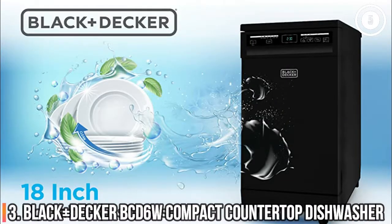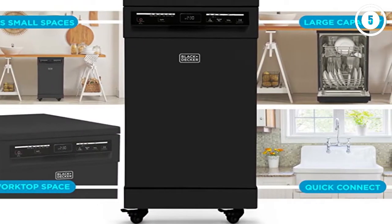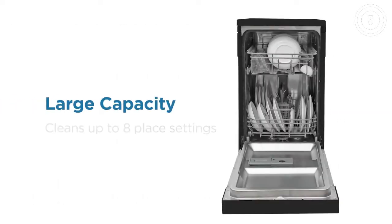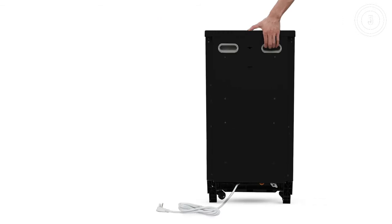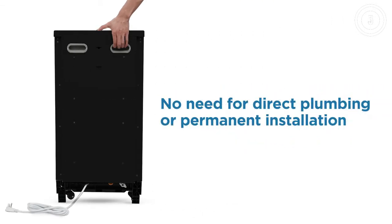Number 3: Black+Decker 18-inch Portable Dishwasher. If you prefer a free-standing dishwasher but have a fairly small kitchen, this 18-inch model from Black+Decker is a great compromise. It has a narrow form that's compact enough to store in a closet when not in use, though some people opt to use the top of the appliance as added counter space. It can hold up to eight place settings at a time, and the upper rack is adjustable, allowing you to easily fit bulkier items on the bottom.